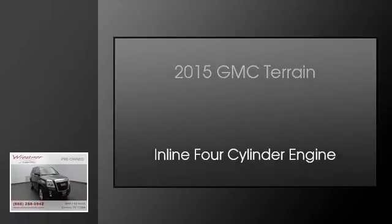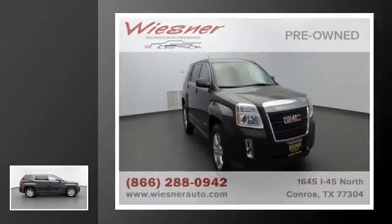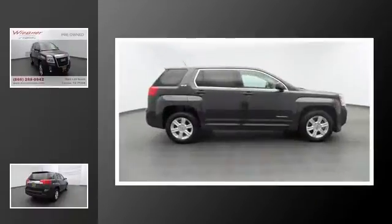This is a 2015 GMC Terrain. This crossover has an automatic transmission and an in-line four-cylinder engine.